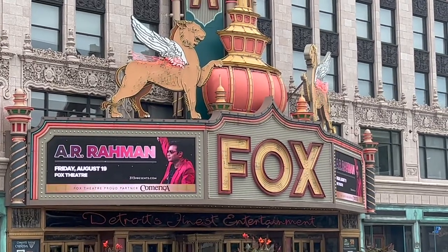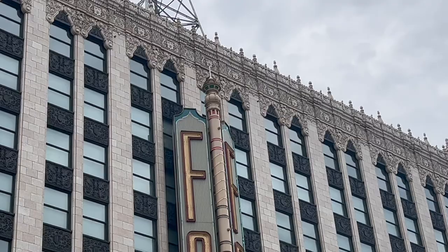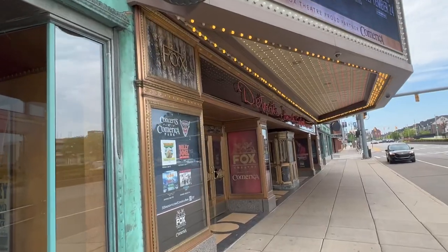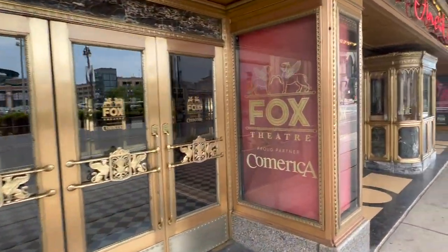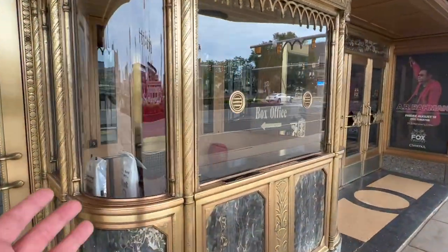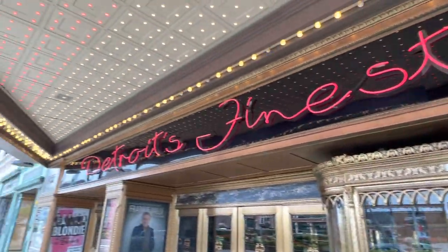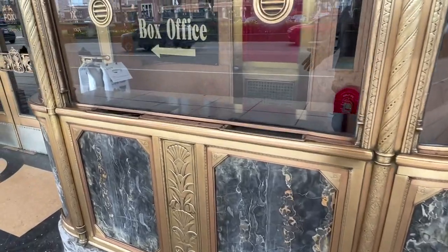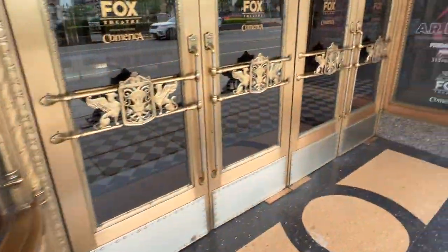Here's the Fox Theater — the iconic Fox Theater. It's always been here. You can see the entrance — very elegant, and it probably hasn't changed much throughout its history. Here's the old box office; I don't think it's used as the actual box office anymore. Detroit's finest entertainment. It probably looks the same way it did in the '20s, '30s, or '40s — I'm not quite sure of the full history, I'll look that up later.